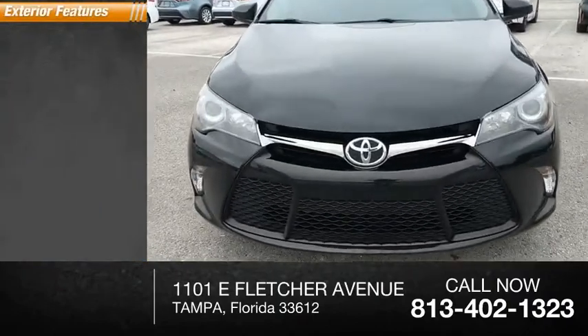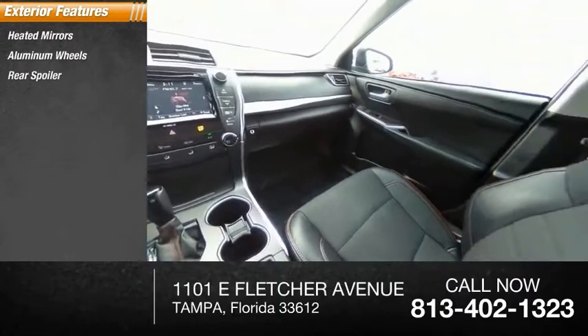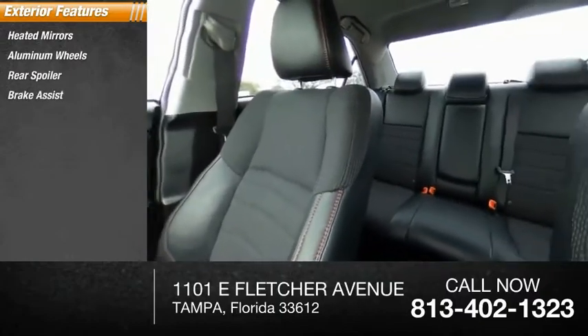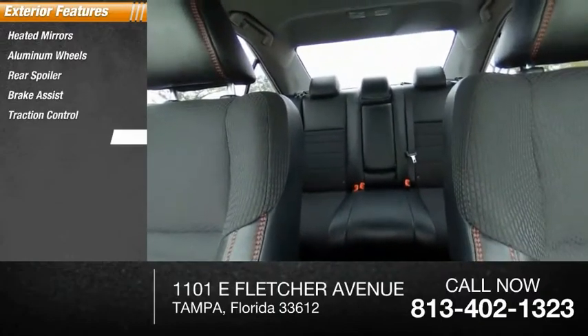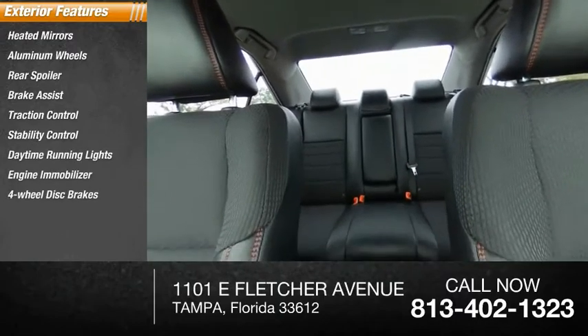Here are some of this vehicle's great options: heated mirrors, aluminum wheels, rear spoiler, brake assist, traction control, stability control, daytime running lights, engine immobilizer, four-wheel disc brakes, and front-wheel drive.